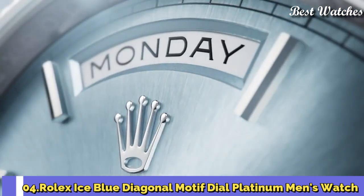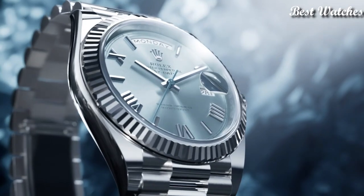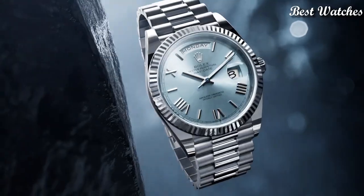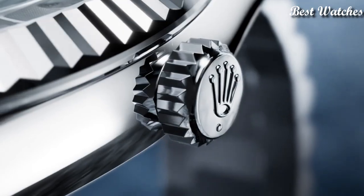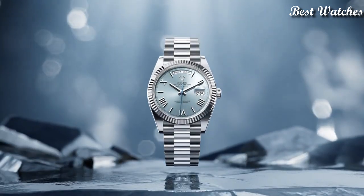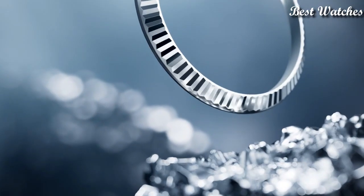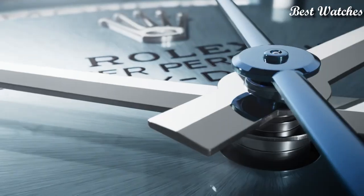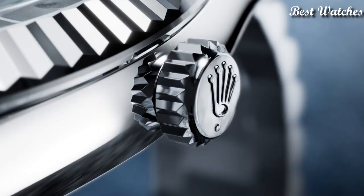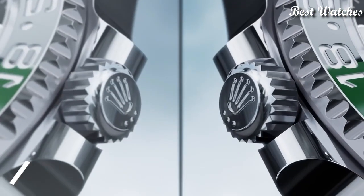Number 4: Rolex Ice Blue Diagonal Motif Dial Platinum Men's Watch. White platinum case with a White Platinum Rolex President bracelet, fixed white platinum bezel. Ice blue diagonal motif dial with luminous silver tone hands and index hour markers. Dial type analog, automatic movement, scratch-resistant sapphire crystal, screw-down crown, case size 40mm, water resistant at 100m. Functions: date, day, hour, minute, second. Chronometer, Swiss made.